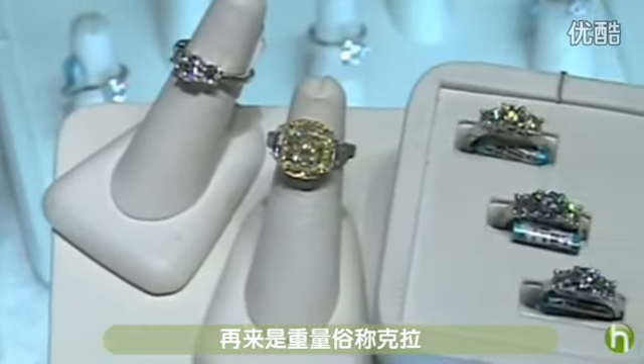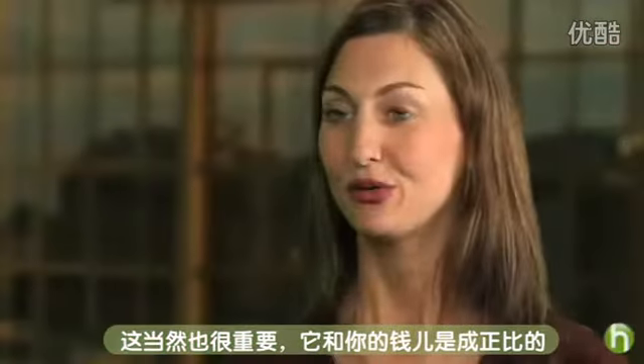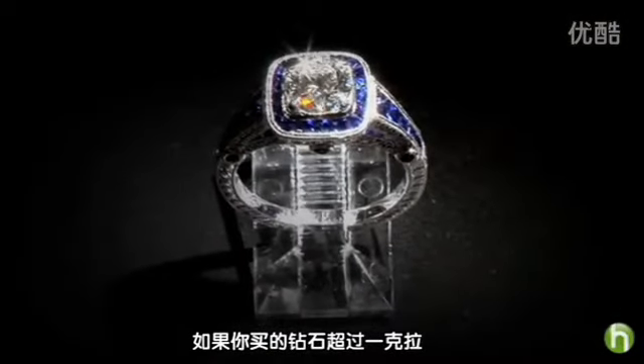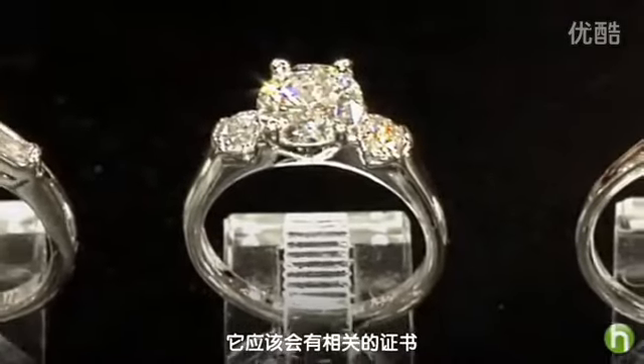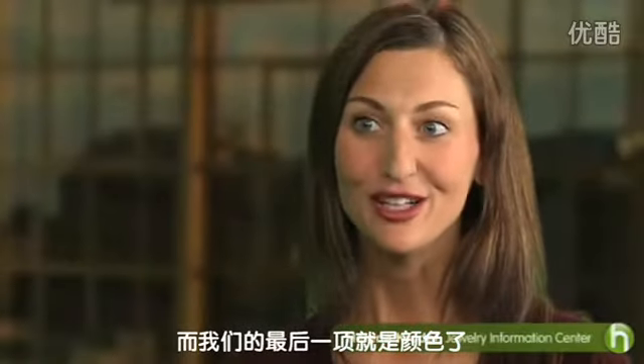And then we have carat weight. For some, carat weight is the most important because when you're looking at a diamond, size does matter. If you do buy a diamond over one carat, it should come with a warranty or certificate. And then the last thing — that's color.